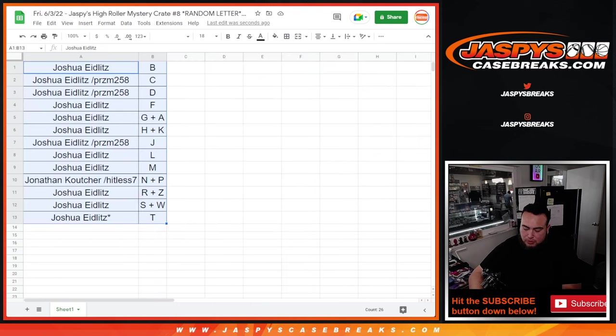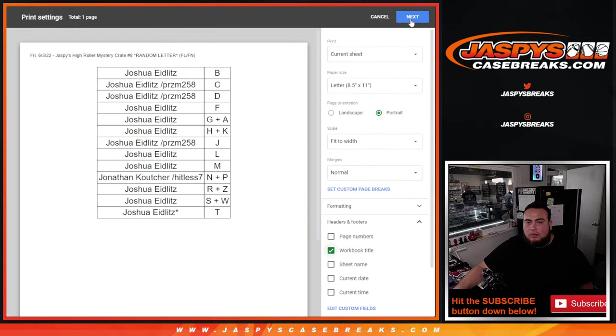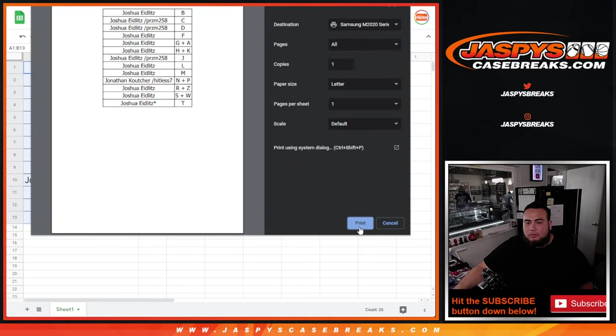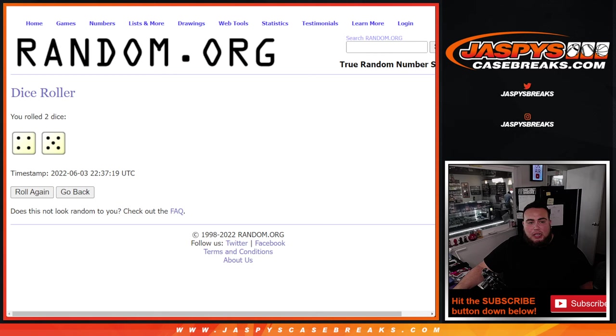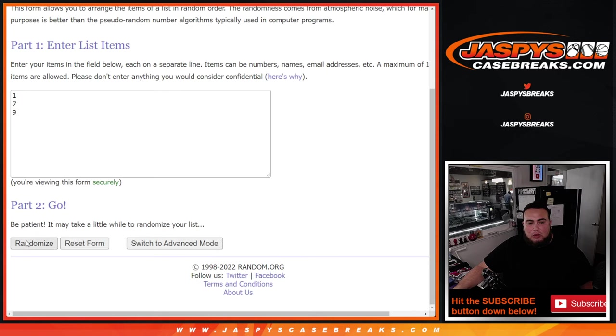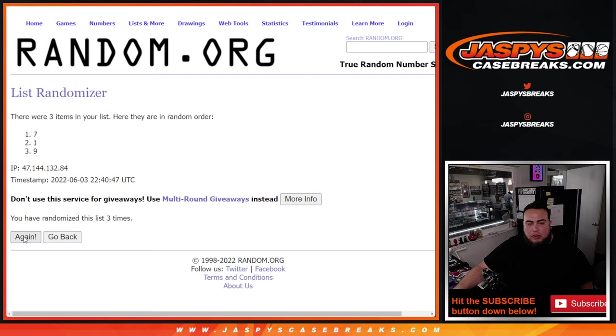Alright, let's close the trade window, guys. I'm going to use the same dice roll — 9 times — to see which case we're going to use: 1, 2, 3, 4, 5, 6, 7, 8, 9. Case number one.